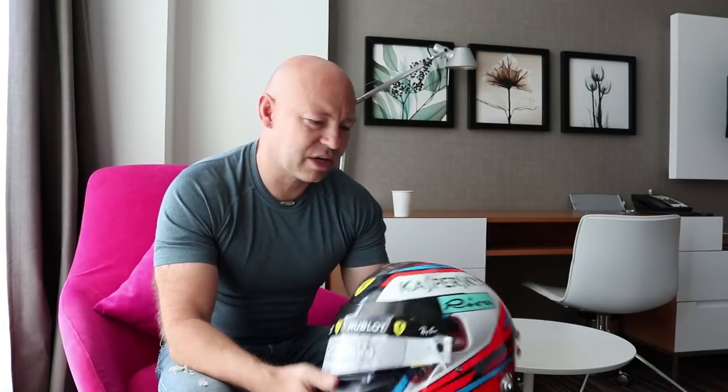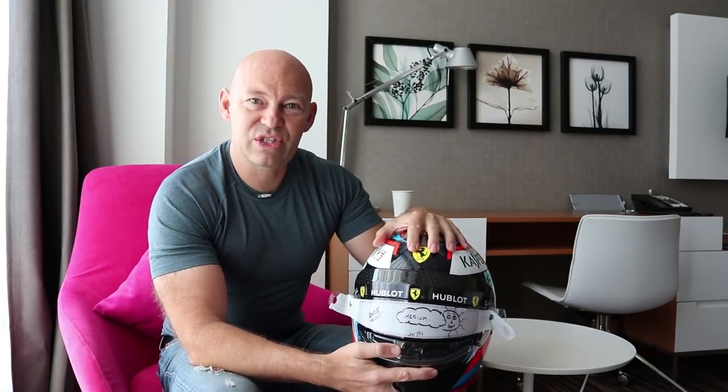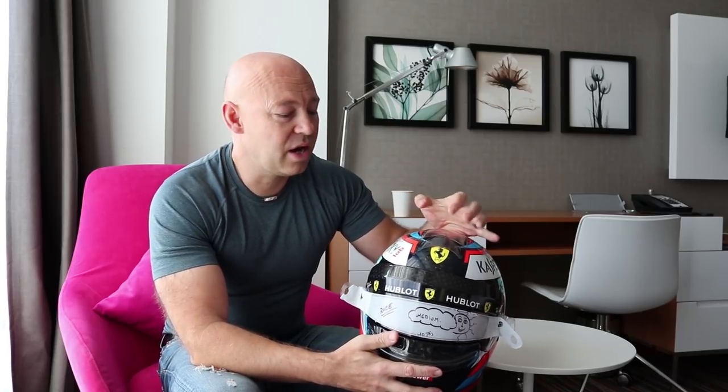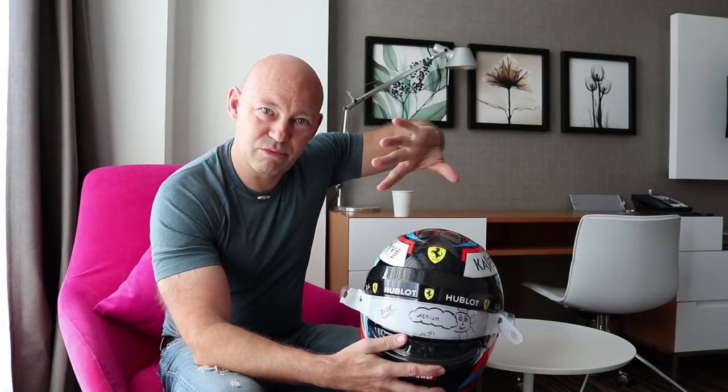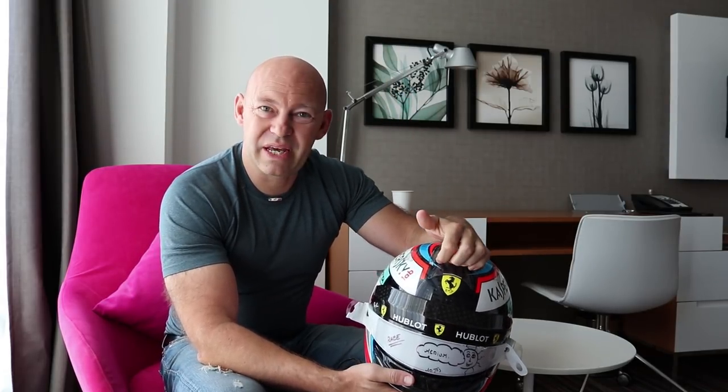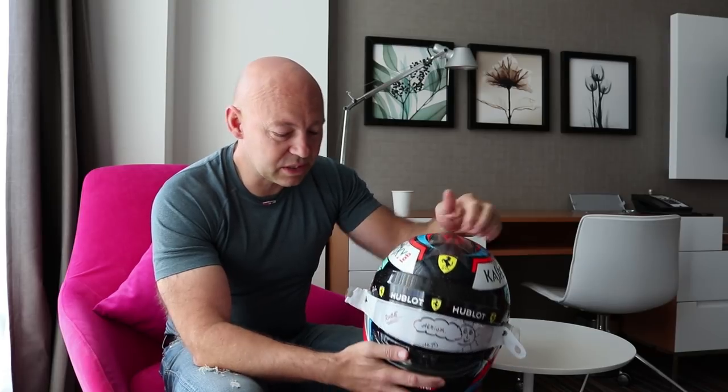We've got a couple of air vents on the top — the air vents create a little bit of a cooling effect. Depending on the weather, if it's raining we'll either close these vents or turn them around. By turning them around you're still getting airflow into the helmet, but you're not going to get rain inside.